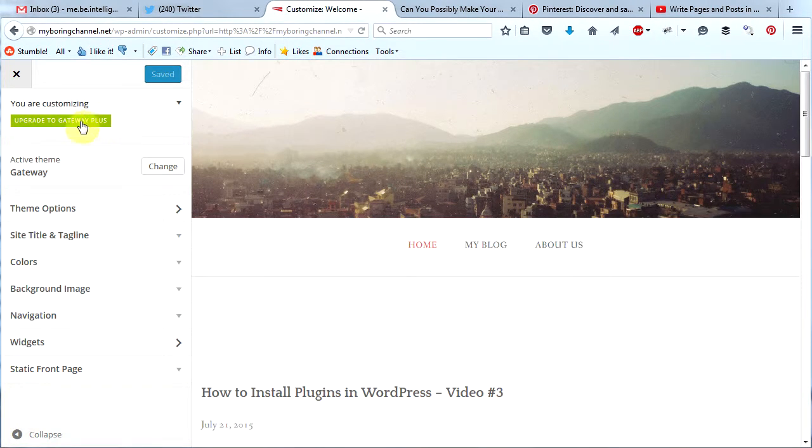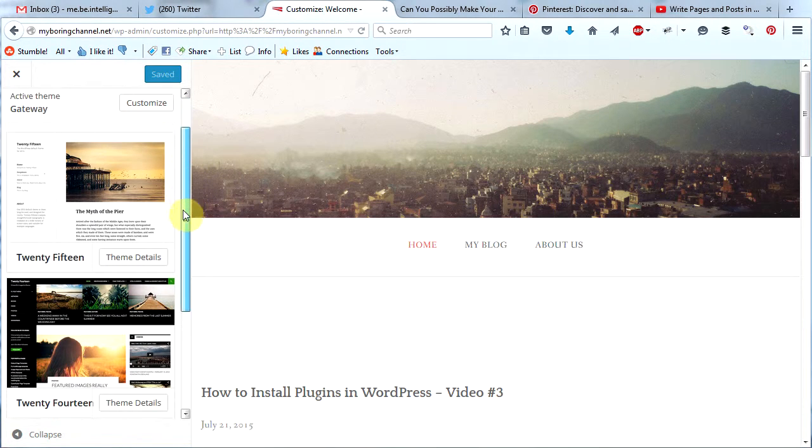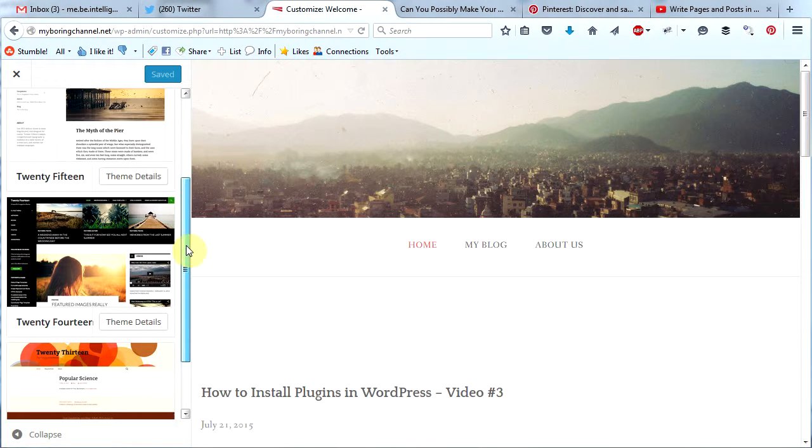The first thing we see is that we can upgrade to Gateway Plus. What you will notice right away if you try different themes is that the customizer looks different with different themes. That's because theme authors put different features in the customizer, so you're going to have to get used to that. We're not going to upgrade to Gateway Plus right now. Beneath this we see we can change themes — click on change and you will see all the different themes that you have installed.